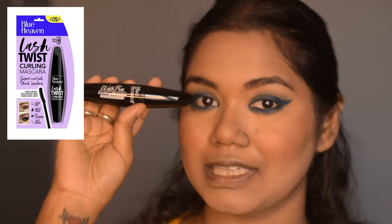For mascara I'm using the Blue Heaven Rock Lash Curling Mascara — this is my first time using this mascara.